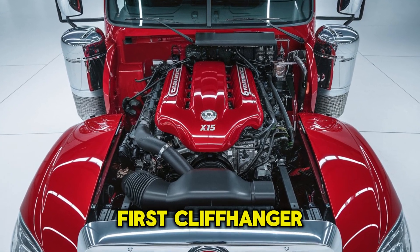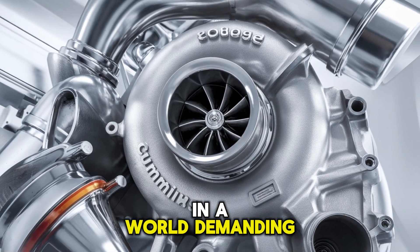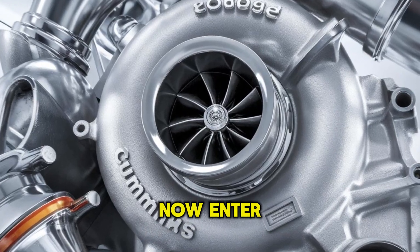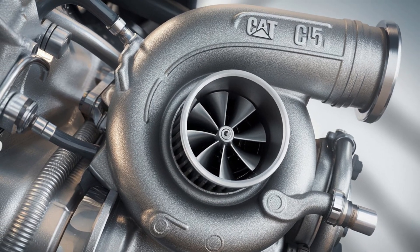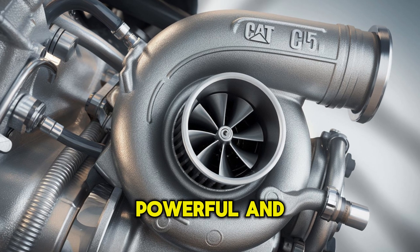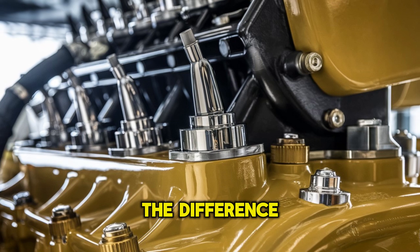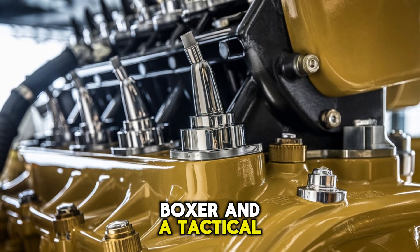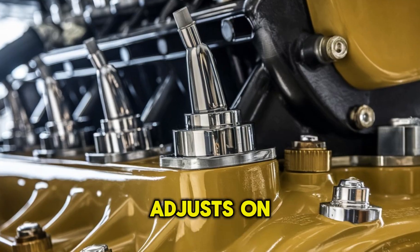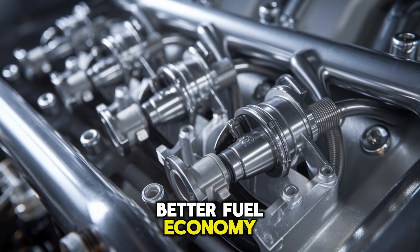But here's your first cliffhanger — how does that brute strength hold up in a world demanding smarter, cleaner, more efficient engines? Enter the Cummins X-15: a newer breed, refined, powerful, and optimized for today's on-highway demands. Think of it as the difference between a heavyweight boxer and a tactical MMA fighter. Both can knock you out, but only one adjusts on the fly, delivers precise strikes, and walks away with better fuel economy.